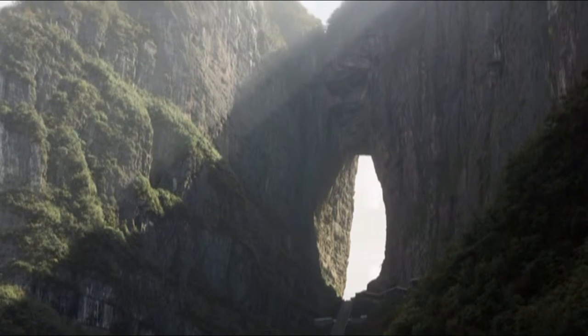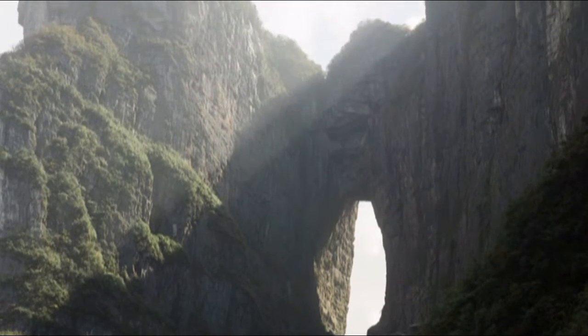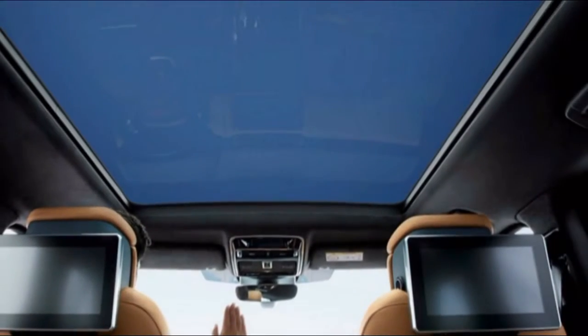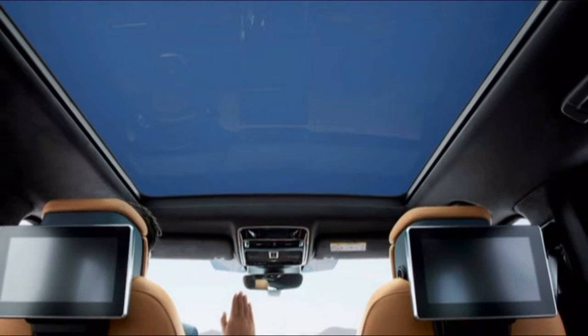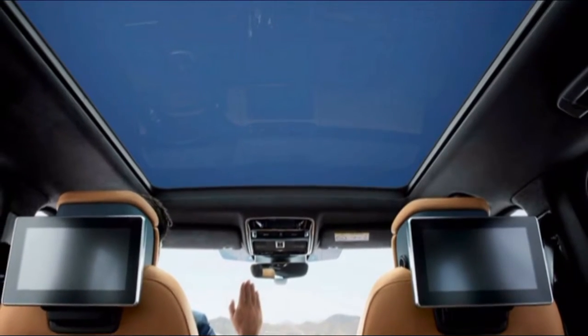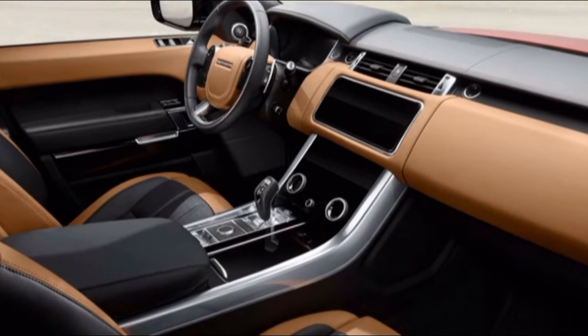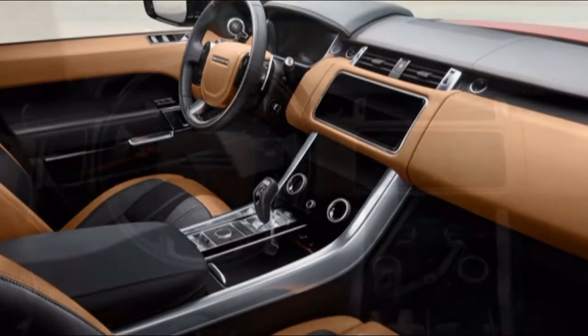The 2019 Infiniti QX50 serenely accommodates five with enough space for comfort. The 2019 Infiniti QX50 exceeds expectations at being agreeable. Our score of 8 mirrors its great seating positions all the way around, and its superlative cabin comfort.